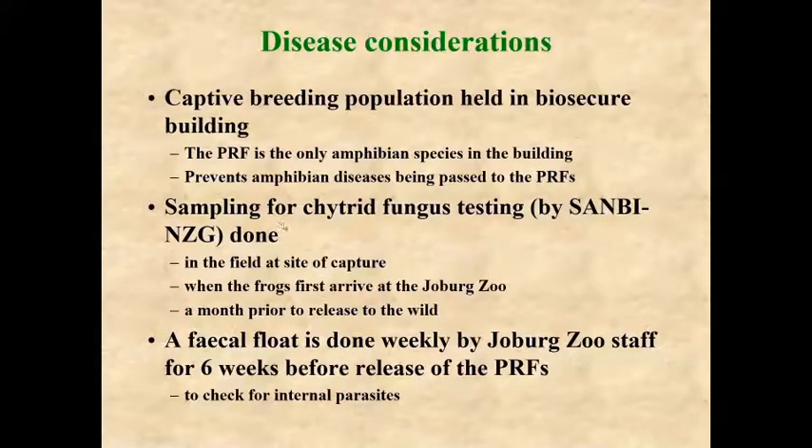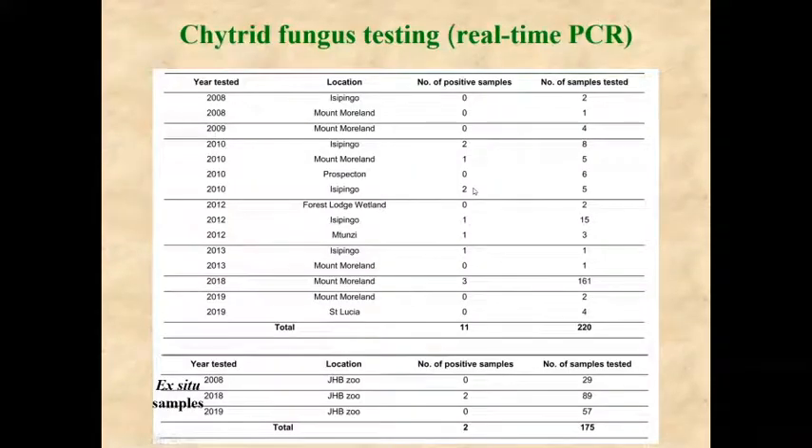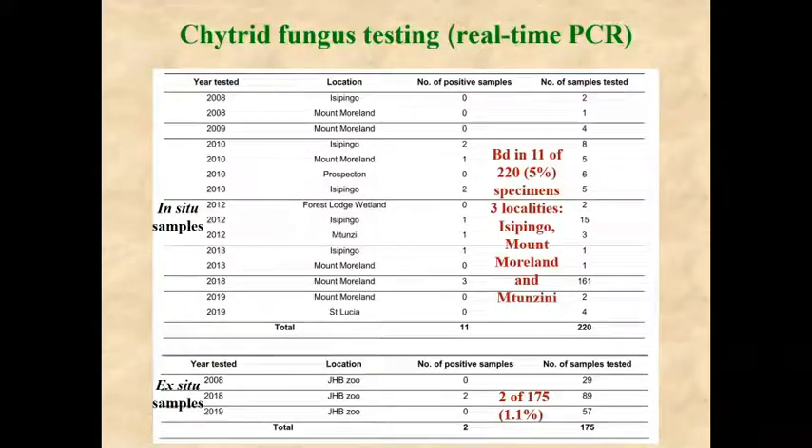Chytrid fungus testing is done by the National Zoological Garden. We collect samples in the field at the site of capture and again when the frogs arrive at the Johannesburg Zoo. In the ex-situ population, the prevalence of chytrid fungus is very low at about 1.1%, whereas in the wild population of Hyperolius pickersgillii we found chytrid prevalence was about 5%.